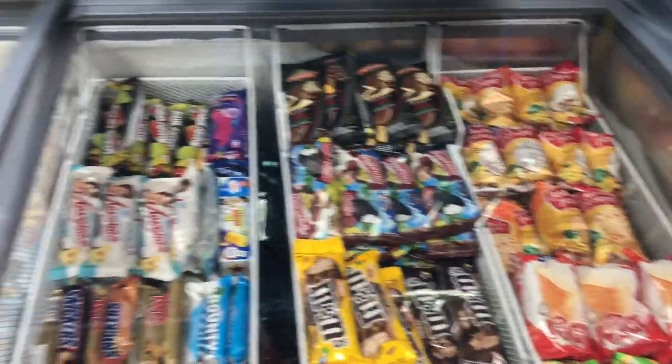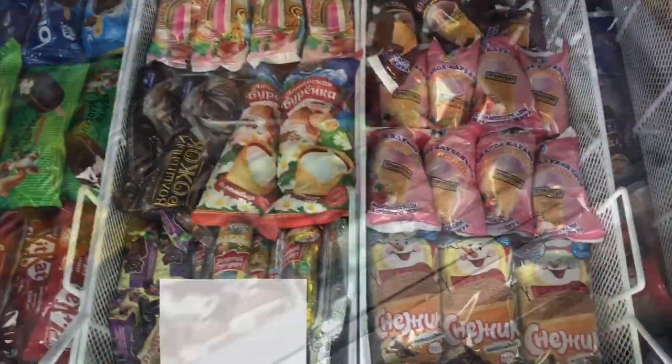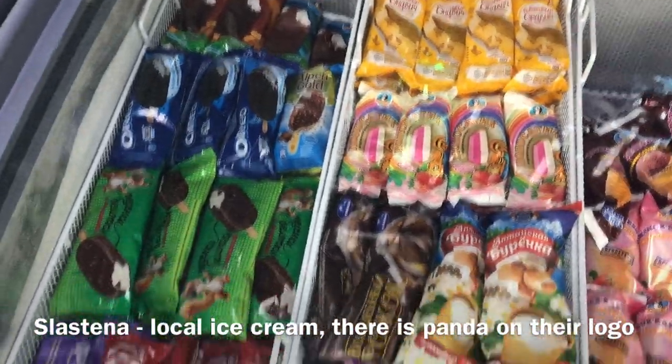There are different kinds of ice cream. By the way, we also have local ice cream which is pretty good — this pink one and that brown one. The company name is Lastiona.